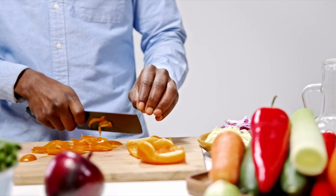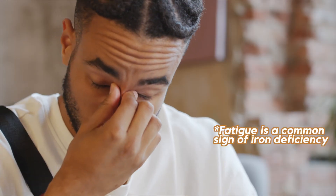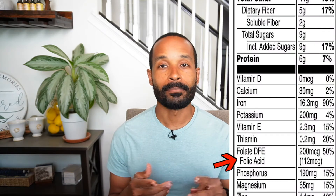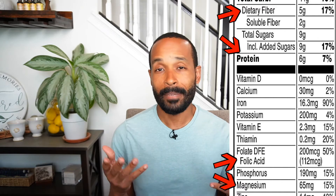Now this is an excellent source of iron, especially for those of you who are vegans or on a plant-based diet who may struggle to get more iron in your diet. And not to mention it has a host of other very solid nutrients like folate, magnesium, fiber, and plant-based protein.